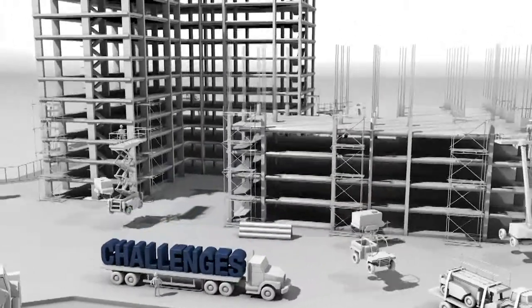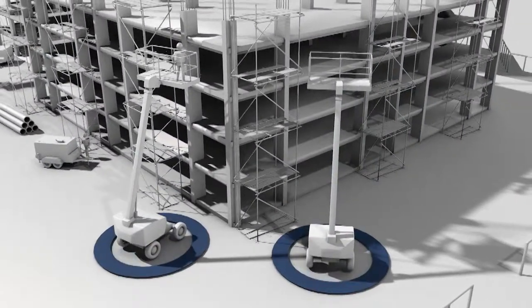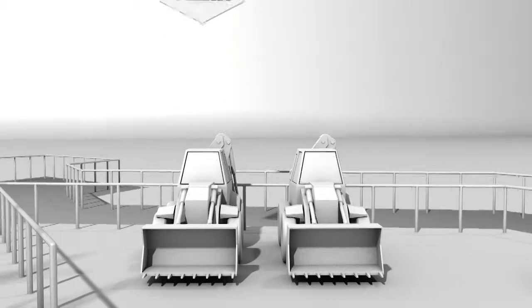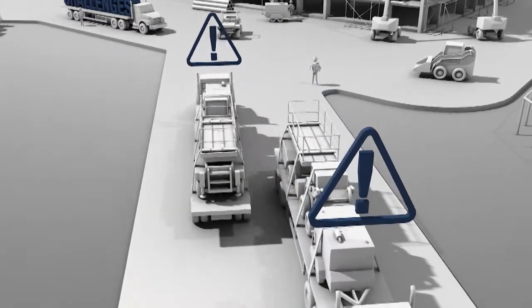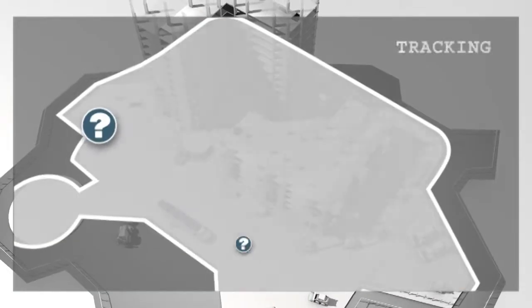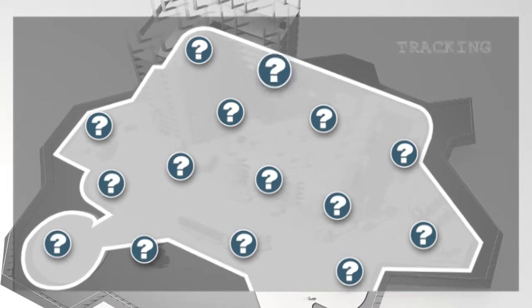Lack of visibility makes it difficult to know what equipment is on site or in use. Duplication and underutilized equipment cuts into profit margins. Equipment hoarding creates unnecessary additional costs. Safety hazards put workers, timelines, and budgets at risk. Inability to track usage, environmental impact, and other data make it difficult for site managers to make improvements and meet job and regulatory requirements.